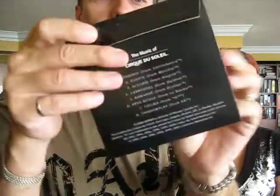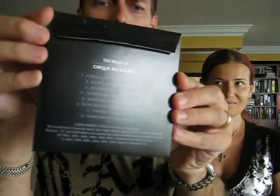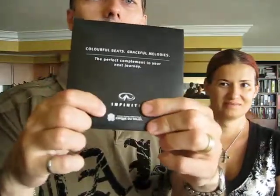Corey found a couple things on Saturday at 2 o'clock in the afternoon. Number 1, this little CD envelope, which is now open, but that's because we opened it. It was sealed and brand new. And it is complimentary — the music of Cirque du Soleil,